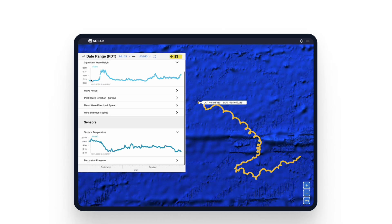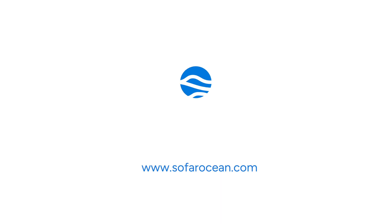Once deployed, your data will be delivered and accessible in near real-time through the Spotter dashboard and APIs. To discover how the Spotter platform can enhance your marine research and operations, visit SOFAROcean.com.